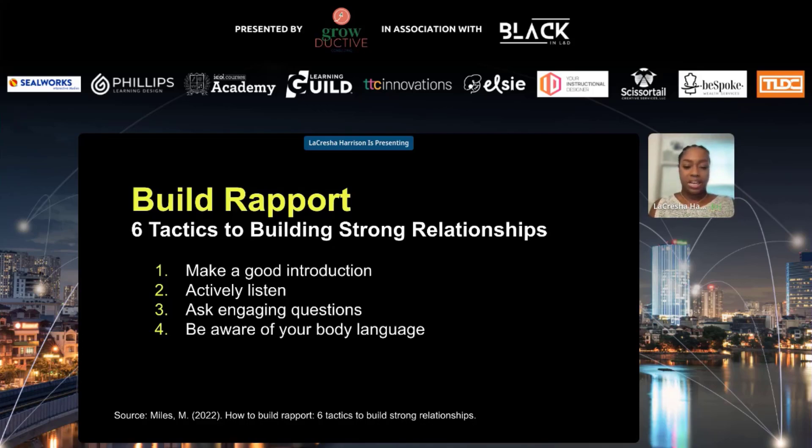Then there is body language. You're going to want to be aware of your body language. Your nonverbal communication is just as important as your verbal communication, and your nonverbal cues are essential to building rapport. This includes eye contact, facial expressions, and being aware of distractions like your phone. I have to flip my phone over when I'm in a meeting, because once the notifications come, my eyes start wandering — and I want to make sure everyone has my undivided attention.